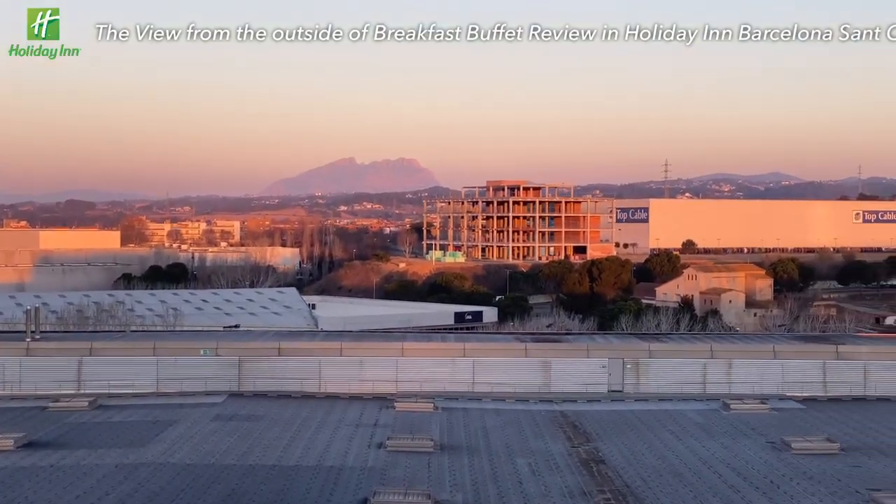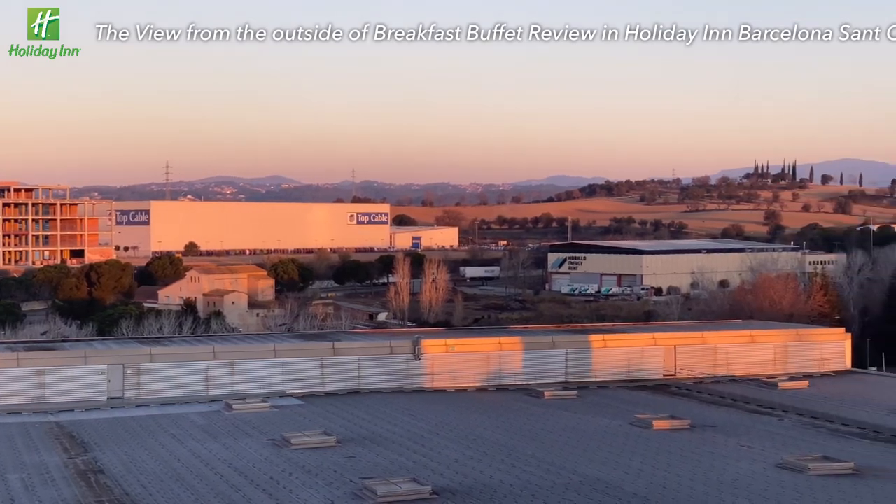Good morning, Sant Cugat! This place is quiet and feels relaxed for a short stay.